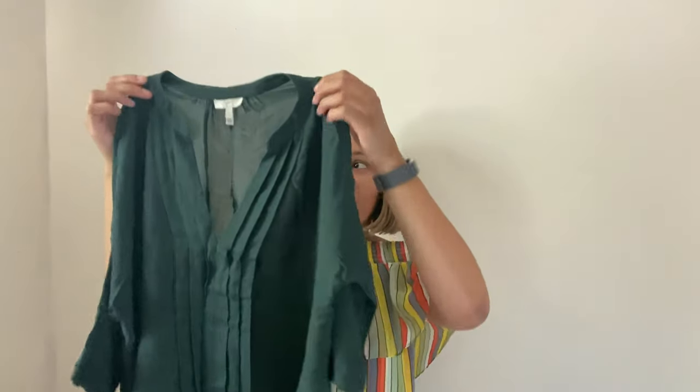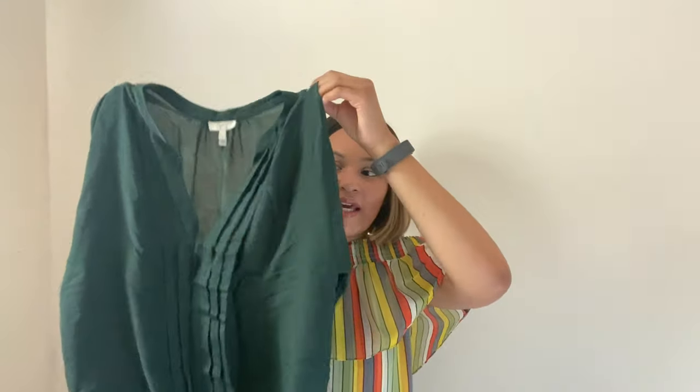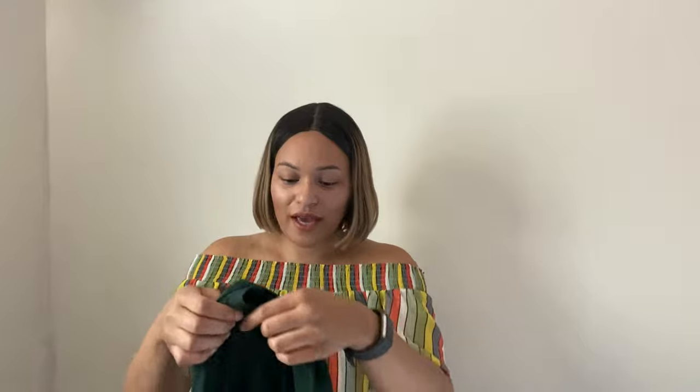This first top is by Draw — it's 100% silk. Here's the label; it's a size small. This is sold at Anthropologie, Nordstrom, and Neiman Marcus, so this brand retails for a lot. It resells pretty well. I'm expecting to get around $35 for this top. It's really pretty — this is my first time selling Draw, so we'll see how it does.